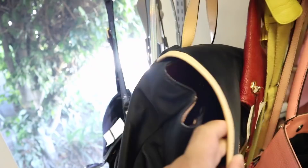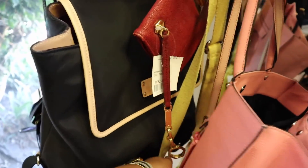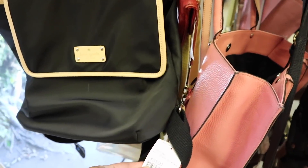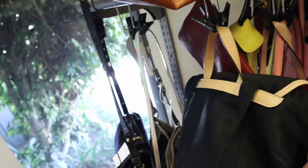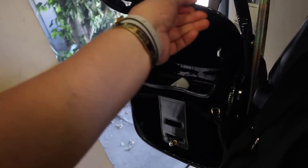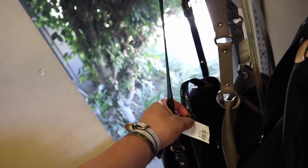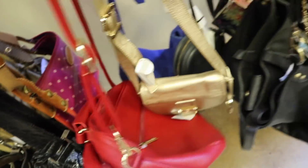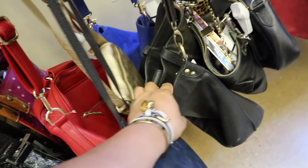Oh, this Kate Spade backpack is pretty nice. How much are you, Kate Spade? $55? That's not bad at all. This might be a maybe. What's this — Opening Ceremony? Oh, gorgeous, $47. A black Michael Kors. A lot of Nat and Nat today — I'm spotting quite a bit of it.